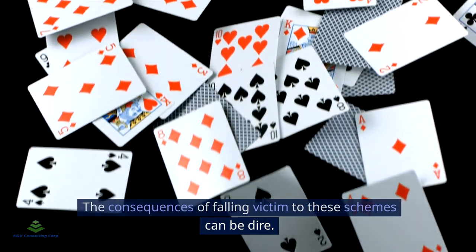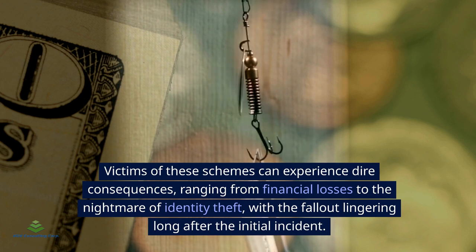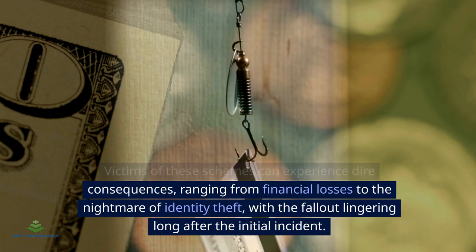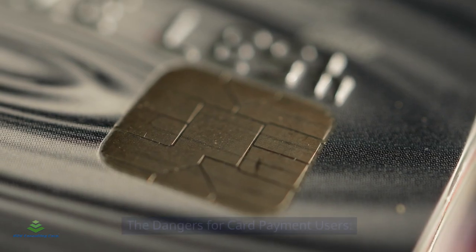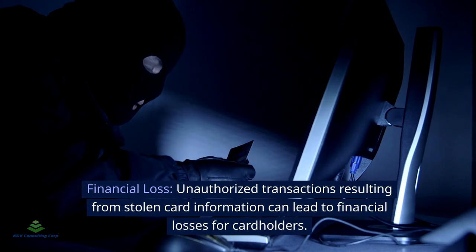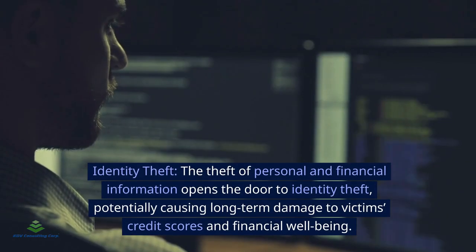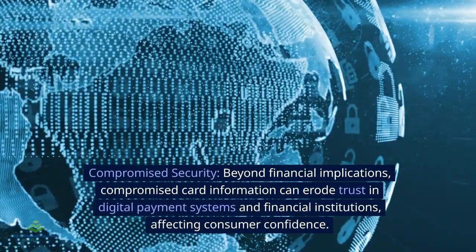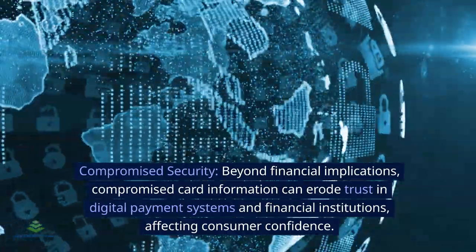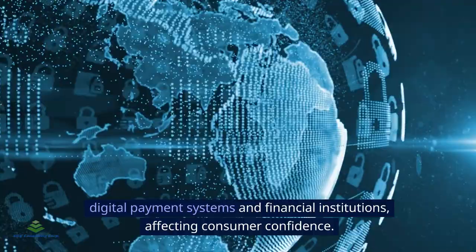The consequences of falling victim to these schemes can be dire, ranging from financial losses to the nightmare of identity theft, with the fallout lingering long after the initial incident. Financial loss: unauthorized transactions resulting from stolen card information can lead to significant financial losses. Identity theft: the theft of personal and financial information opens the door to identity theft, potentially causing long-term damage to victims' credit scores and financial well-being. Compromised security: beyond financial implications, compromised card information can erode trust in digital payment systems and financial institutions, affecting consumer confidence.